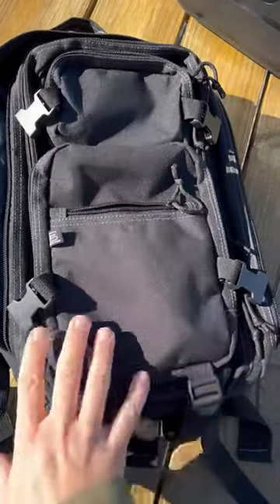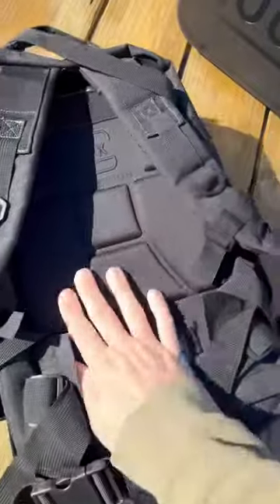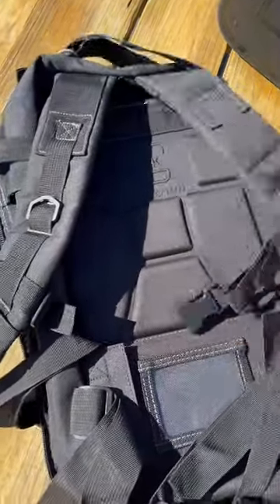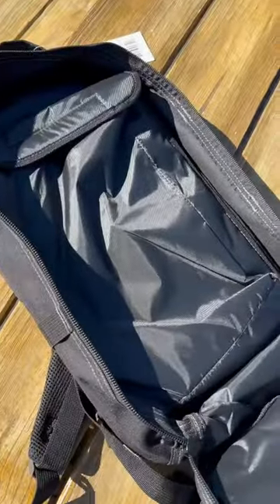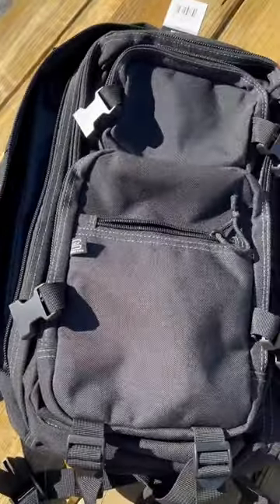And you get this official Glock tactical backpack — really nice looking, as you can see here. Got a 'Glock Perfection' logo, nice soft back support, very nice straps on it, place for your ID, lots of compartments. And your bag here opens up completely — it's a really nice tactical bag.